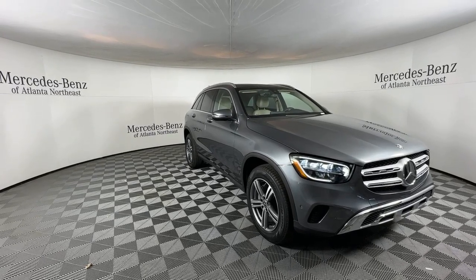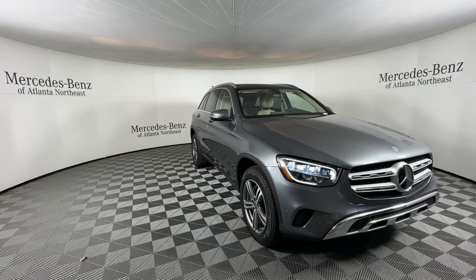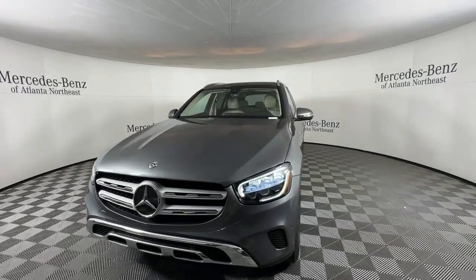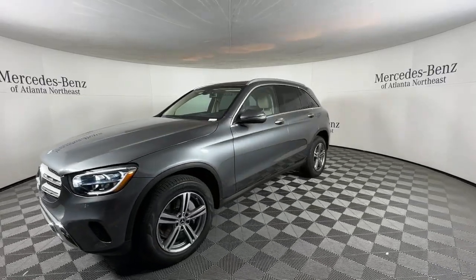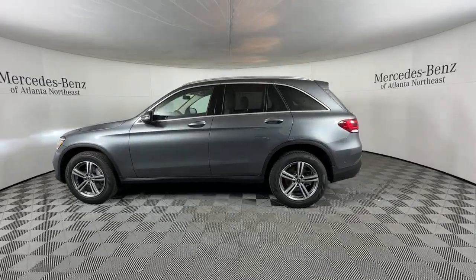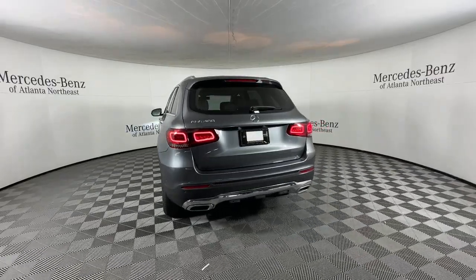Picture yourself in the 2021 Mercedes-Benz GLC. With less than 20,000 miles on the odometer, this vehicle stands out from the rest. Take a closer look at this Mercedes GLC 300, the sensuously styled SUV that's tailored to fit your lifestyle and designed to exceed your expectations for excellence.